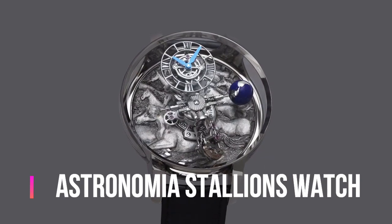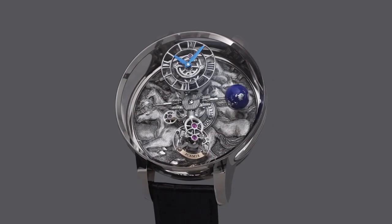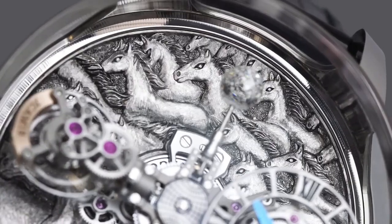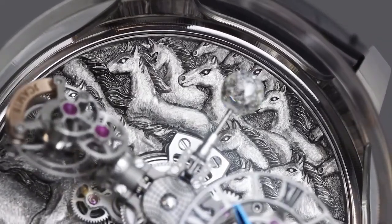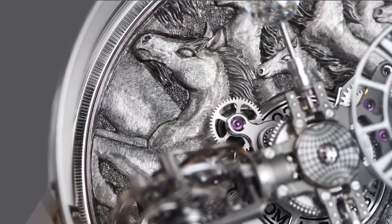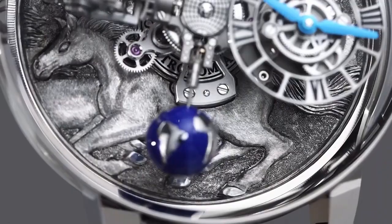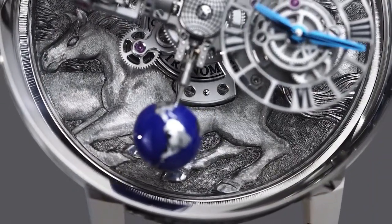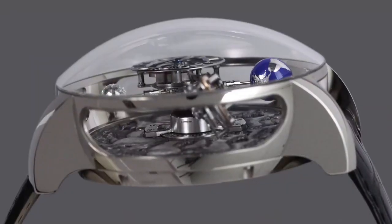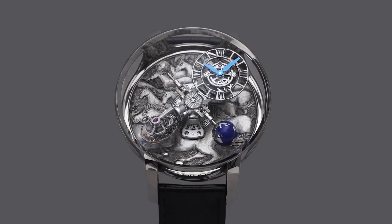Jacob and Company Astronomia Stallions watch. Main functions: case diameter 50mm, case thickness 25mm, case material 18K white gold. Case back made of 18K white gold. Bows winding and time setting via lift-out rotating bows on the case back. Crystal unique domed sapphire with multiple anti-reflective treatment. Water resistance 30 meters, 3 ATM.